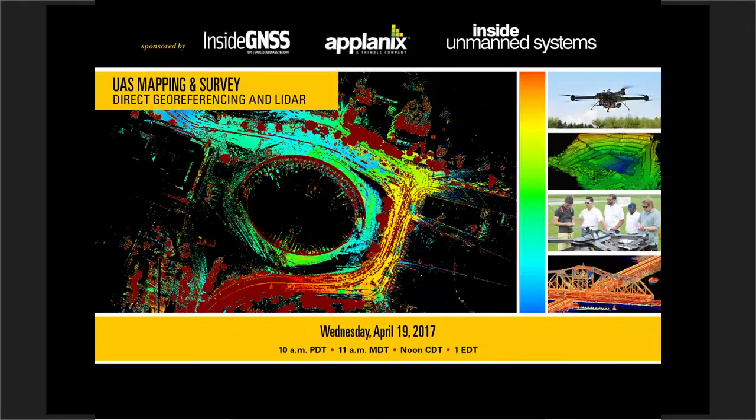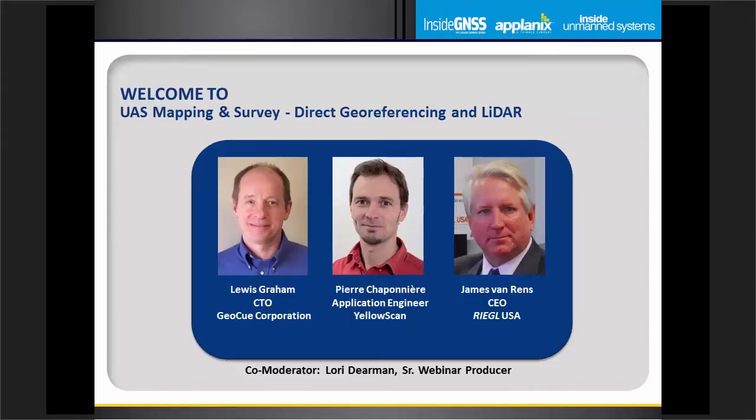Hi there and welcome from Ventura, California to today's webinar: UAS Mapping and Survey — Direct Georeferencing and LiDAR, sponsored by Applanix, Inside GNSS, and Inside Unmanned Systems, and hosted by WebAttract, the leader in thought leadership webinars. I'm Lori Dierman, senior webinar producer with WebAttract, and I'll be one of your moderators for today's session. In just a moment, we'll be hearing from our panel of thought leaders.